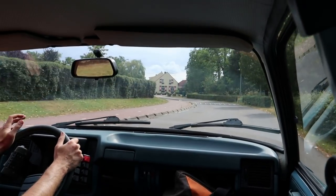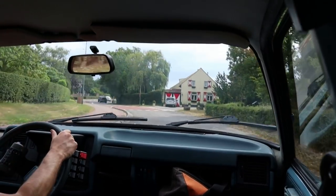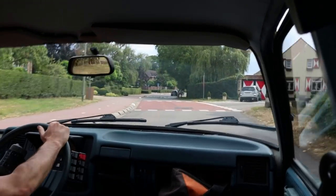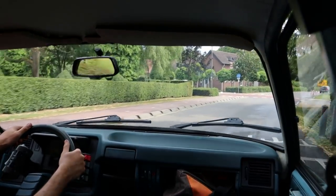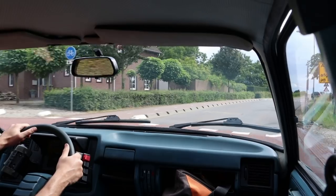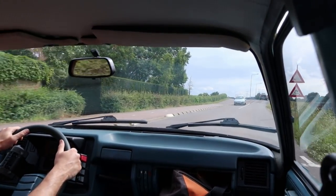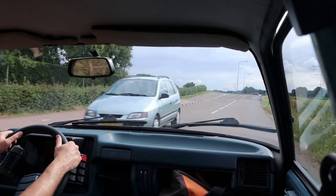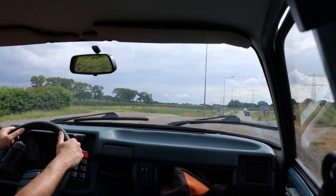These cars don't feel quite as radical as a CX because you haven't got the crazy Diravi self-centering steering — it's so good over the bumps. It's entirely conventional steering on these, just standard rack and pinion with no power assist. So it feels a little bit more normal to drive, but maybe that's coming from someone who already likes Citroëns. Superb over those speed humps.